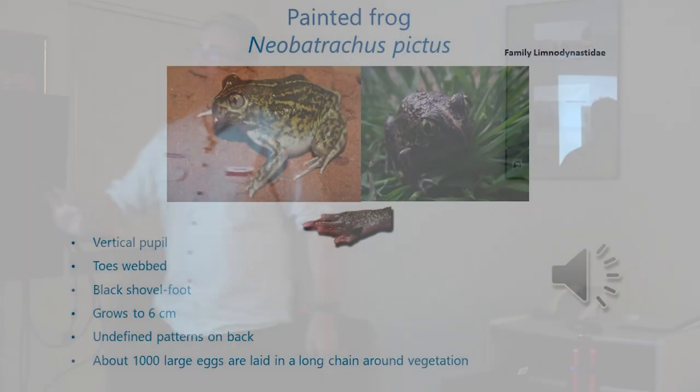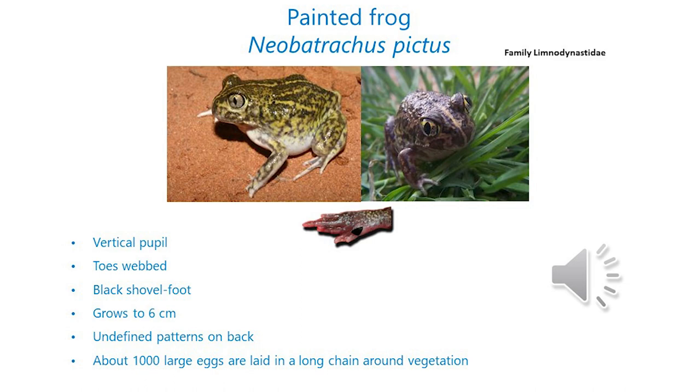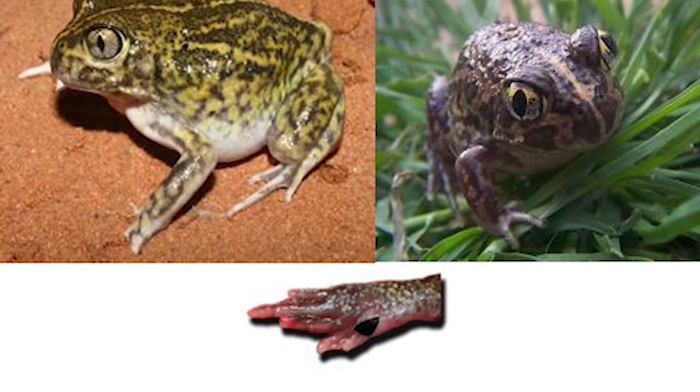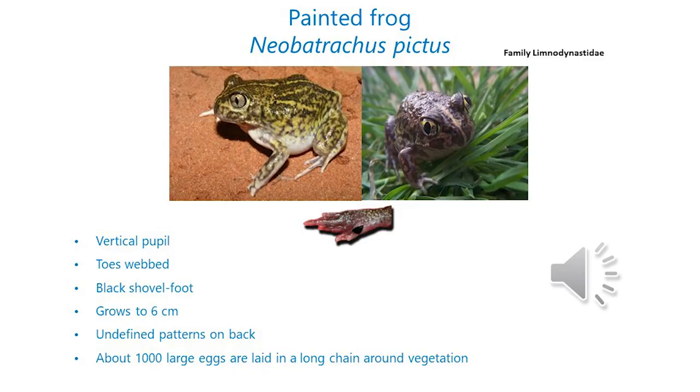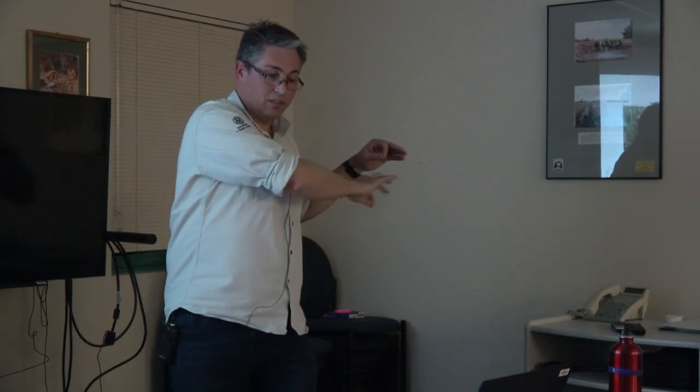The painted frog, Neobatrachus pictus — Neobatrachus means new frog, pictus means painted. These are another burrowing frog, going down backwards in a spiral motion. They've got a black spade foot on their foot designed for digging, and also vertical pupils — shaped a little bit like a cat's eye. Growing to around about six centimetres in size, they're typically olive-yellow colours with darker markings that blend through the rest of the body rather than defined patches. They lay around about a thousand eggs in a long chain as the female swims through the water between grasses and reeds.